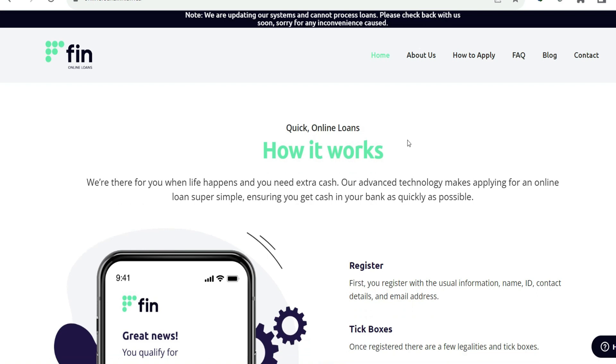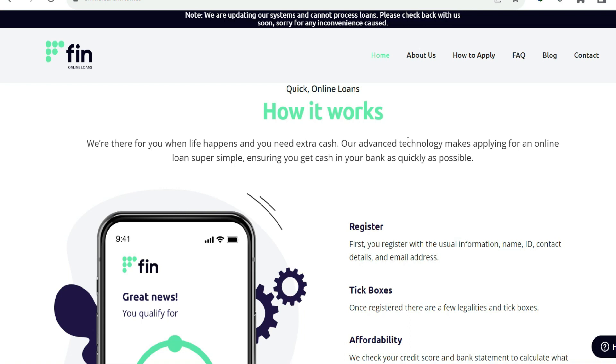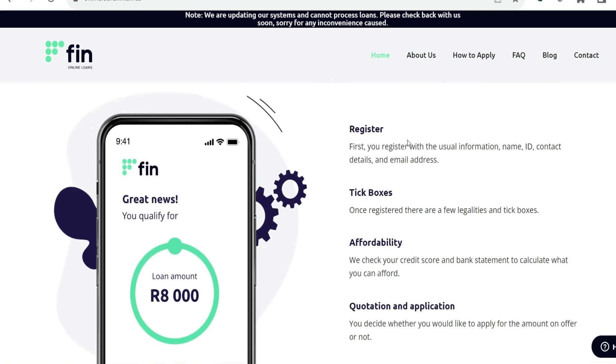Nifty Credit's strategy places a strong emphasis on being open and honest. In order to ensure that users are well informed about the interest rates, fees, and repayment terms related to their loans, the app presents terms and conditions that are both clear and succinct.